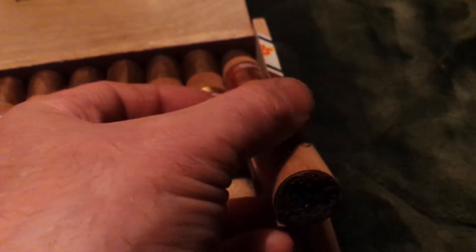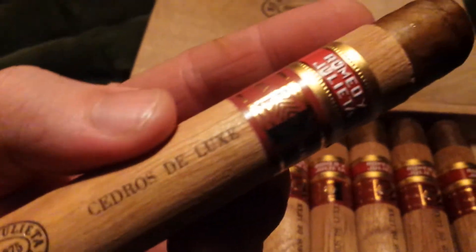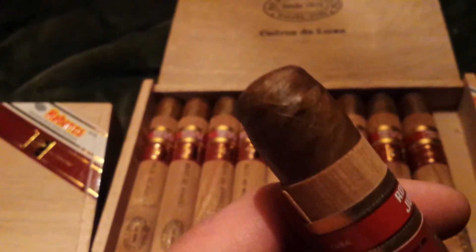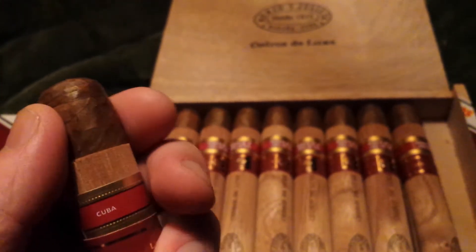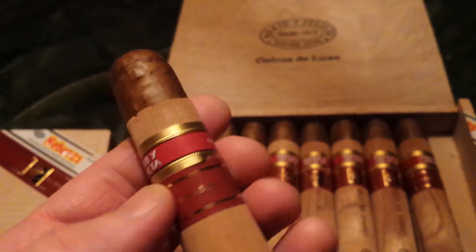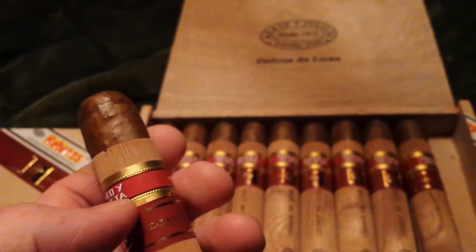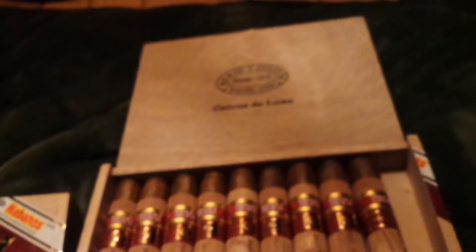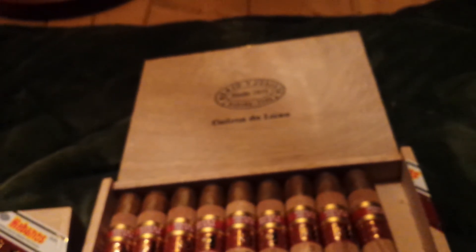I'll take one out of here. I love how they come in these cedar wrappings — these little cedar sheaths. Very cedary smell here, of course. Beautiful cigar. Got a nice little oily triple cap there. Nice.